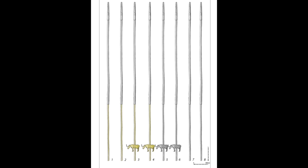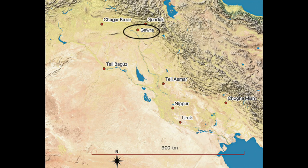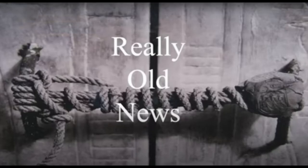But sadly, these aren't actually the oldest known drinking straws. The earliest depictions of drinking through a straw come from seal impressions found at Chalcolithic sites dating to the 5th and 4th millenniums BC — Gawra 12 in northern Iraq and Chogha Mish in western Iran. Thank you so much for watching, and make sure to stay tuned for even more really old news in the next couple of weeks.